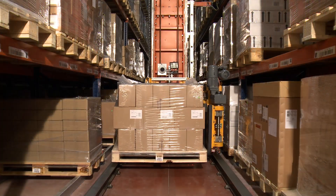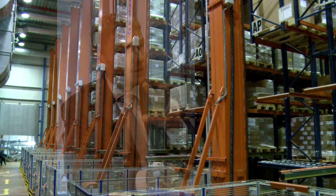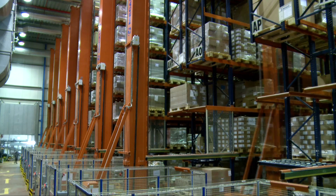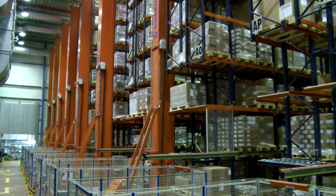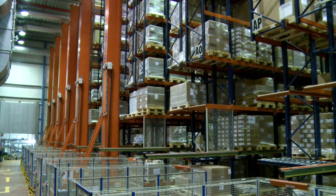I would say that without the first project, we wouldn't have gone ahead with the second. But when we set up the automatic pallet conveyor, we didn't think of the possibility that one day Mecalux would design a specific system for warehouses that had used manned VNA trucks, which could completely automate the process with automatic stacker cranes.